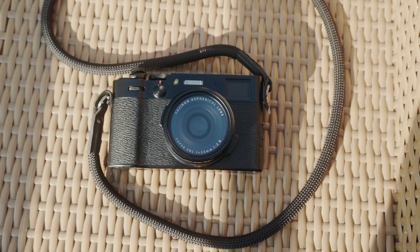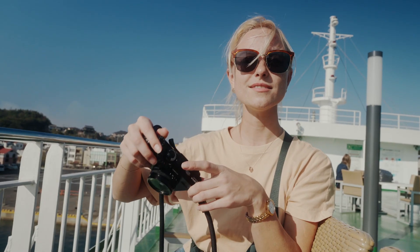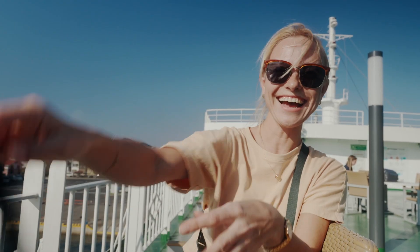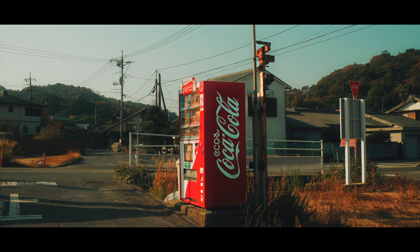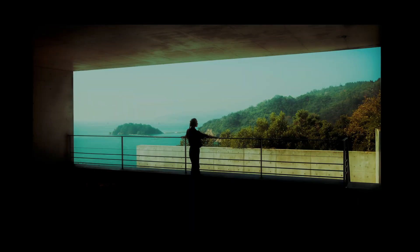This camera has become my new daily companion. Being so small, there's really nothing holding me back from bringing it everywhere with me. It's so easy to use, which makes it easier to be more creative and get more shots that I'm happy with.